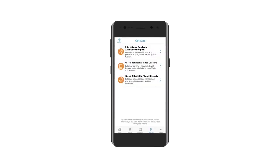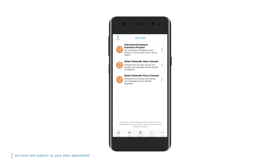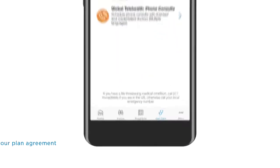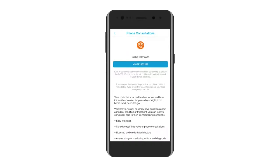This section of the app gives you access to the care you need via our global telehealth service and international employee assistance program, IEAP. Click the Get Care icon at the foot of the page. You have three options: contact the IEAP program for confidential counselling; if you need to speak to a doctor, you can arrange a video chat consultation; or you may prefer to arrange a consultation with a doctor by phone. Simply select the preferred option for the type of care you need.